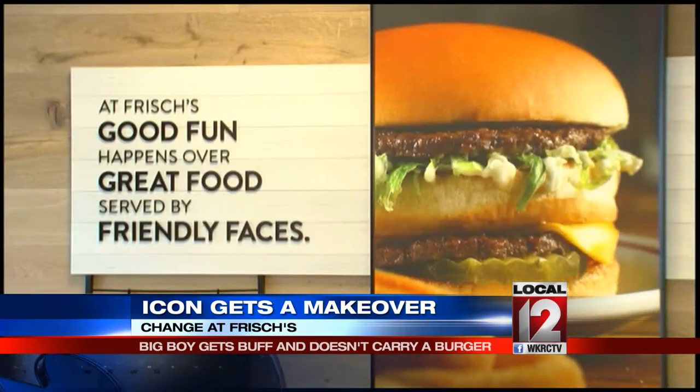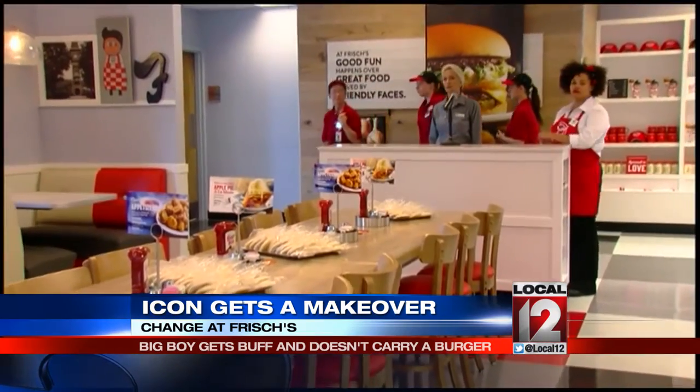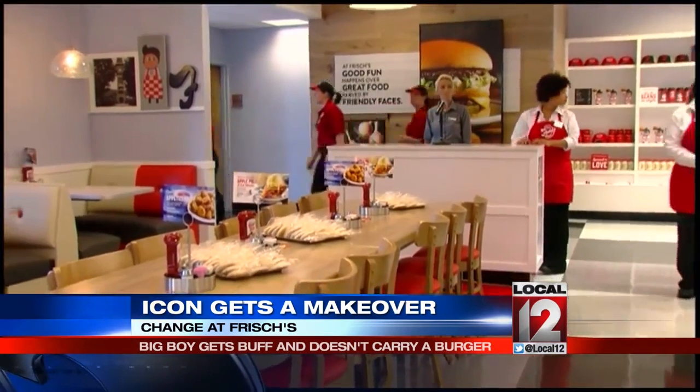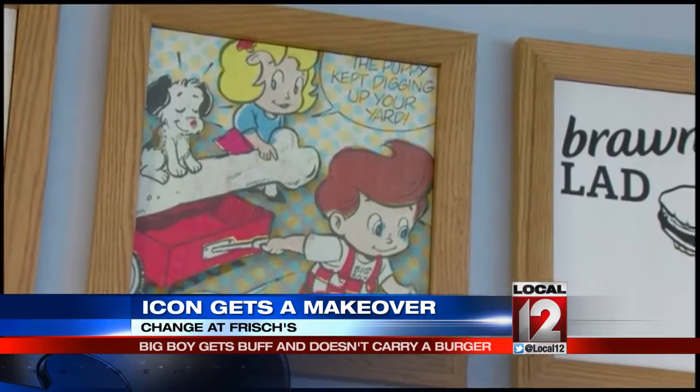To meet the needs of Millennials, Frisch's is adding new menu items, a new more open and modern look, a community table, and a play area where kids can color. I am five years old again.